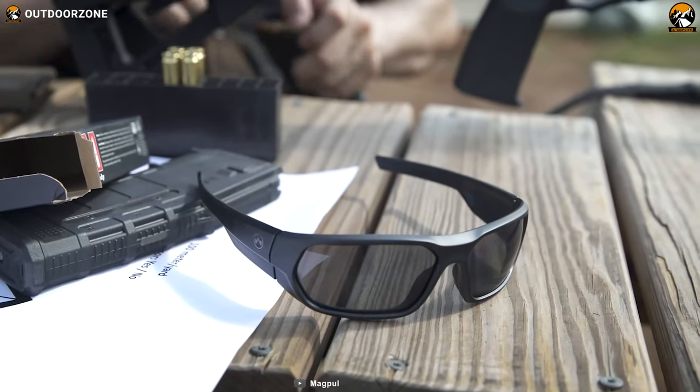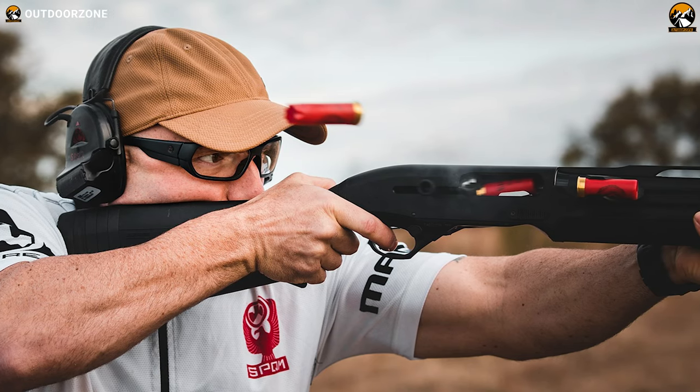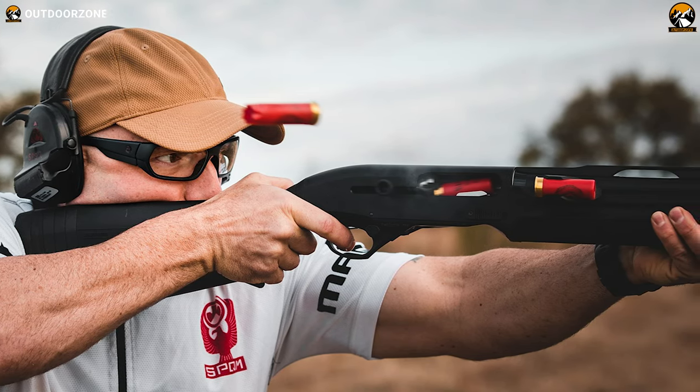All in all, the Magpul Radius offers superior protection for your eyes, while its unique lens shape provides improved peripheral vision over other full-coverage designs.